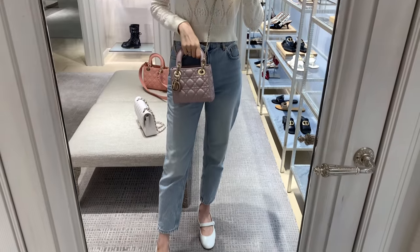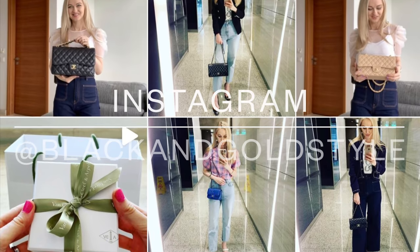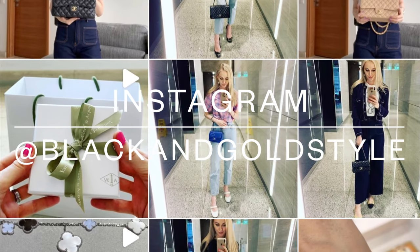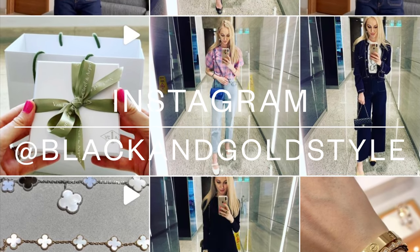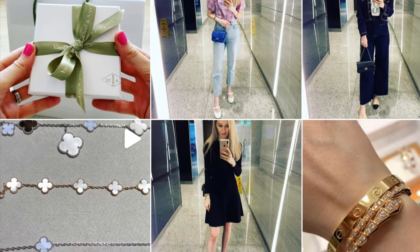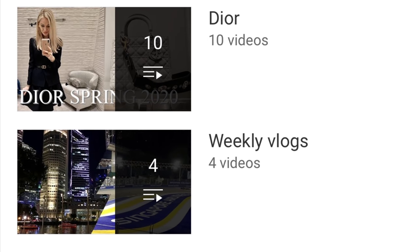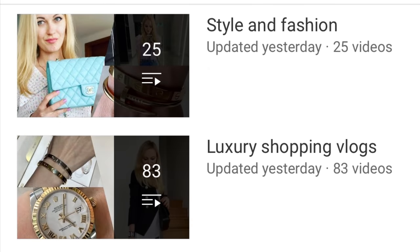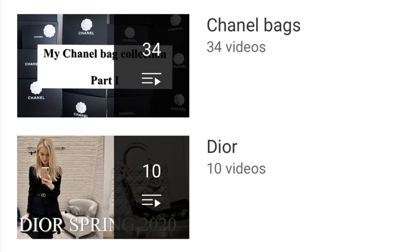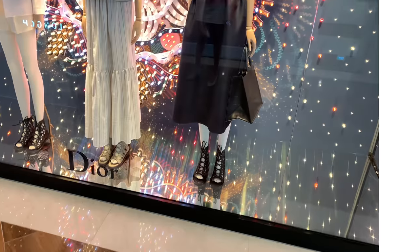If you like my content please consider subscribing to my channel and follow me on Instagram — my account is the same as my YouTube account, which is Black and Gold Style. I have quite a few videos about style, fashion, luxury shopping vlogs, jewelry, beauty products, Chanel bags, Dior, weekly vlogs, and travel videos.